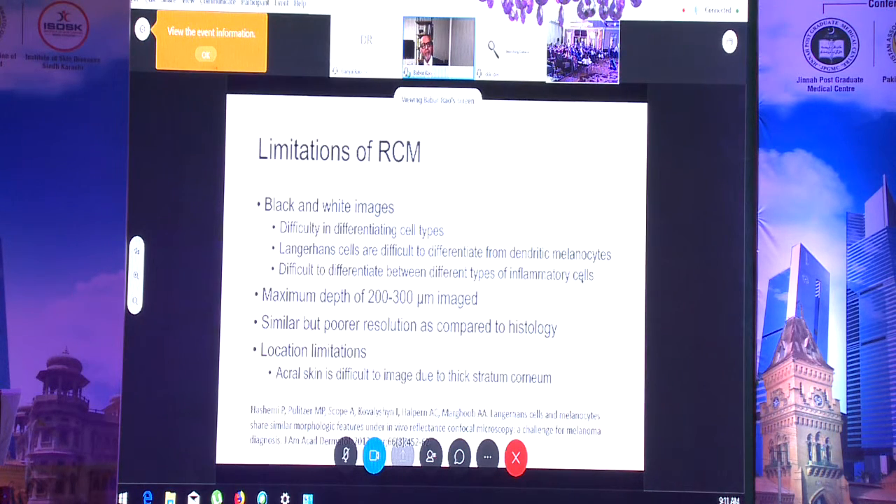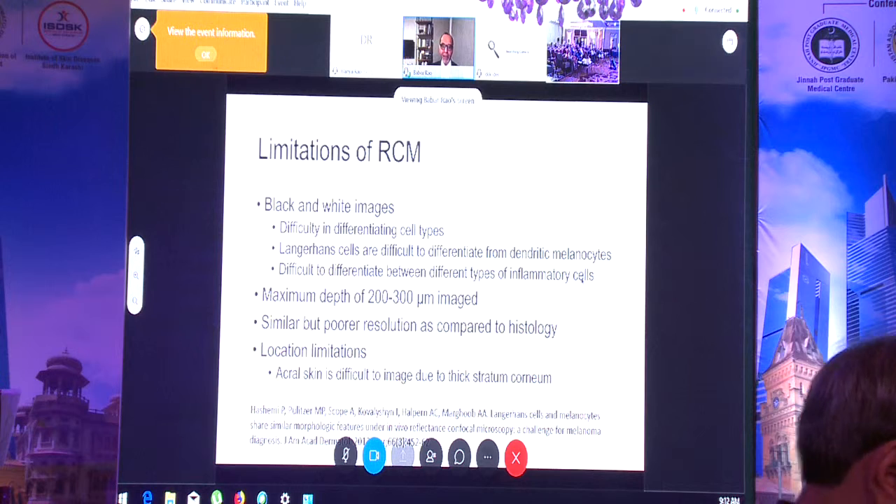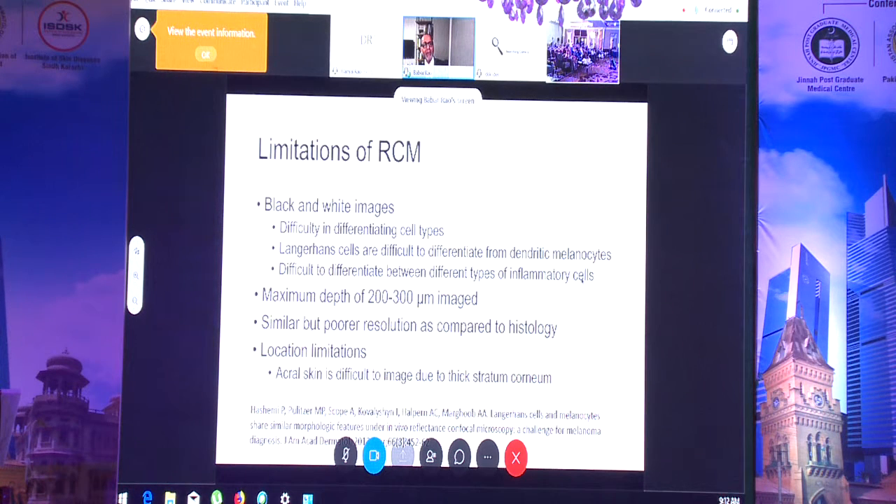Every new technology has limitations. The images from confocal microscopy are in black and white, like X-rays, and initially it takes time to understand where the nucleus and cytoplasm are. It can also be difficult to separate Langerhans cells from melanocytes, because they both appear dendritic.